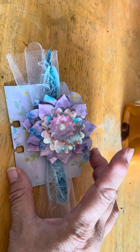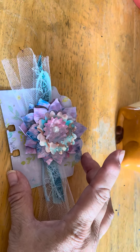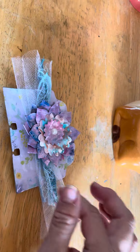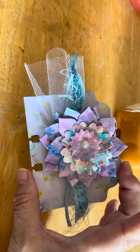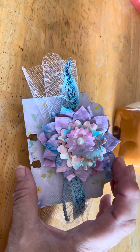It's really fun to see what everybody creates week to week. This is my creation this week — a layered flat paper flower, and then some tulle with some different ribbon inside.